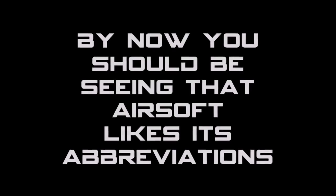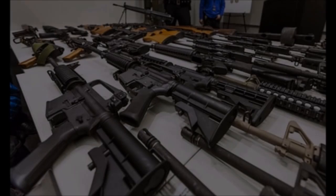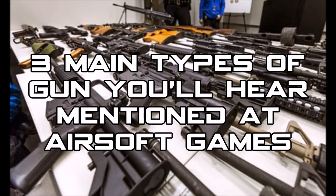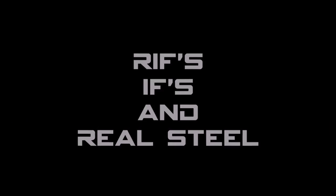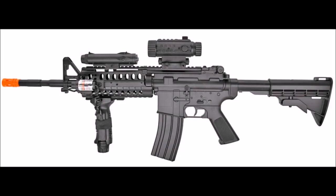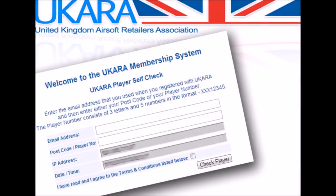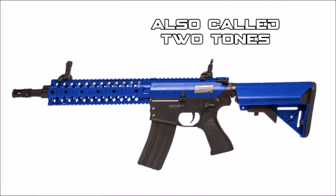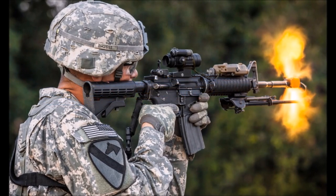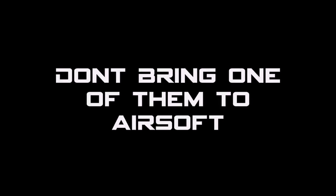By now you should be realising that airsofters like to shorten things down and use abbreviations and acronyms. There are three different types of general gun you will hear about on the airsoft field: RIFs, IFs, and real steels. RIFs are real imitation firearms — you'll need your UKARA license, or UK Airsoft Retailers Association license, to buy one. IFs are imitation firearms, painted in bright colours, also known as two-tones. Then there's real steels — this is simply talking about the real, actual, proper version of a gun. Don't bring one of these to airsoft.